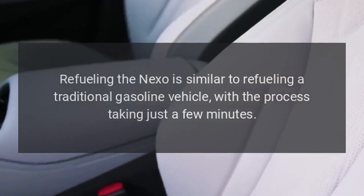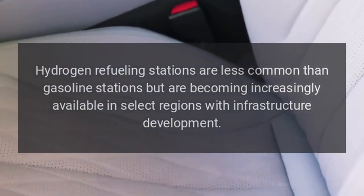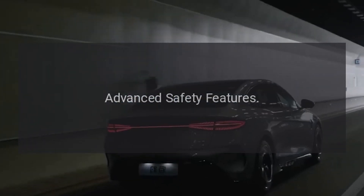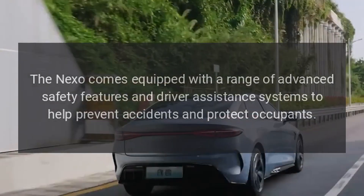Refueling the Nexo is similar to refueling a traditional gasoline vehicle, with the process taking just a few minutes. Hydrogen refueling stations are less common than gasoline stations but are becoming increasingly available in select regions with infrastructure development.